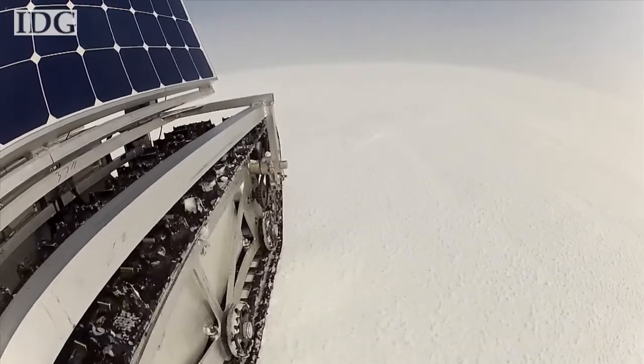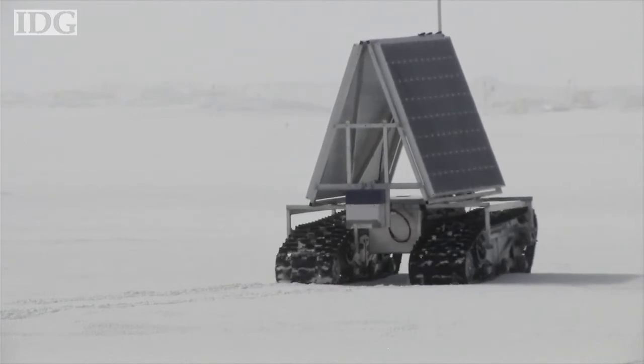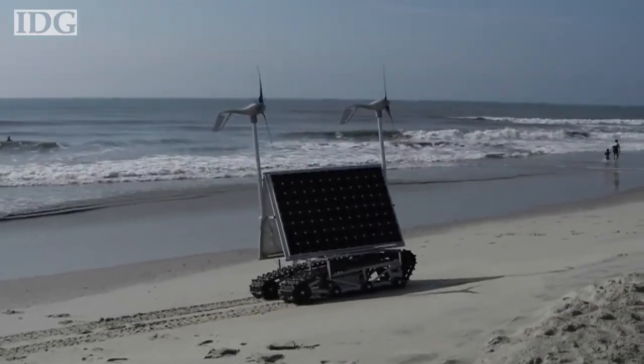Grover's wide treads allow it to gain traction in snowy and icy conditions. Some of its instruments and batteries are powered by two slanted solar panels on the robot's sides. Before sending Grover to the icy environment of Greenland, the team tested it on a beach in Maryland.